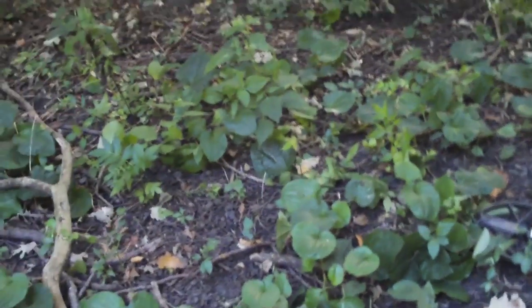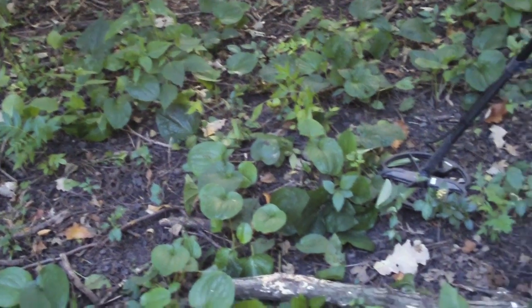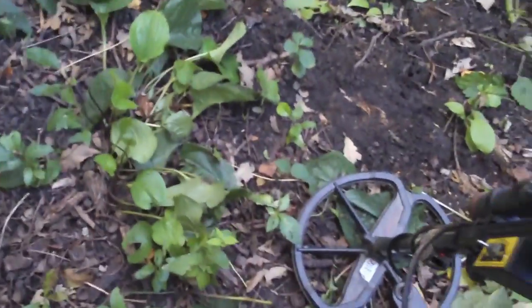I've been swinging about three minutes and at two inches I got a 1920 wheat cent. So that's a good start. Then I found a second wheat penny — I think it was a 1924. Greg called me over and let me listen to his signal before he digs it. He's got a quarter signal at six inches.